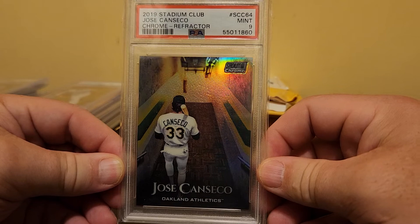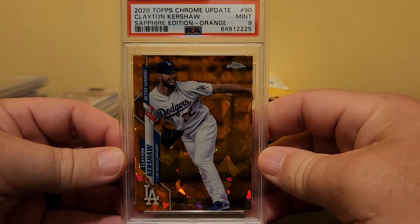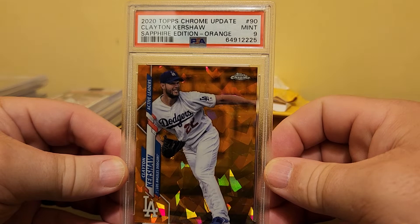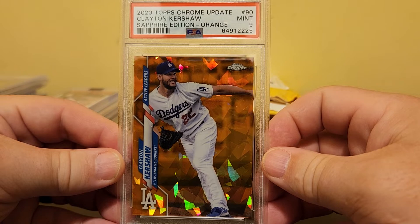Here's a 2019 Stadium Club Jose Canseco Chrome Refractor PSA 9. That's kind of the price range I swing in — I buy and sell in a $20 to $80 range. I probably buy them from $10 to $40 and look to sell them from $20 to $80.